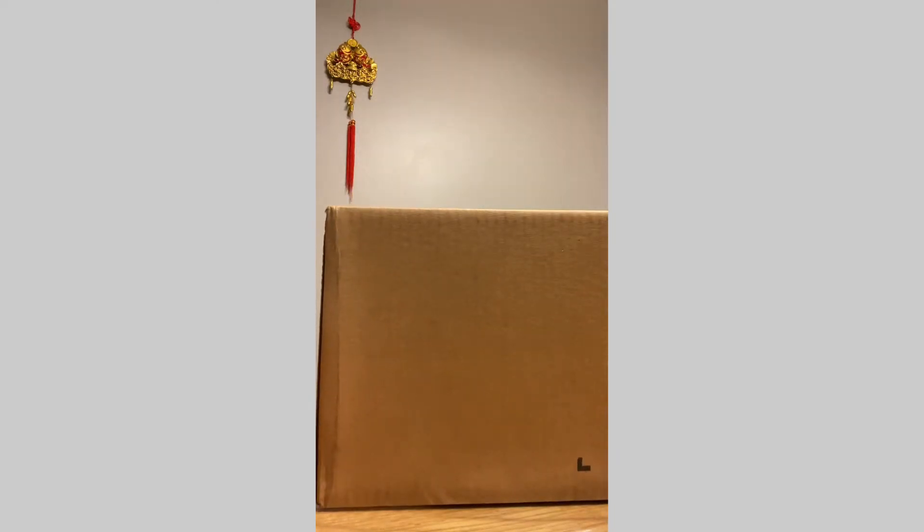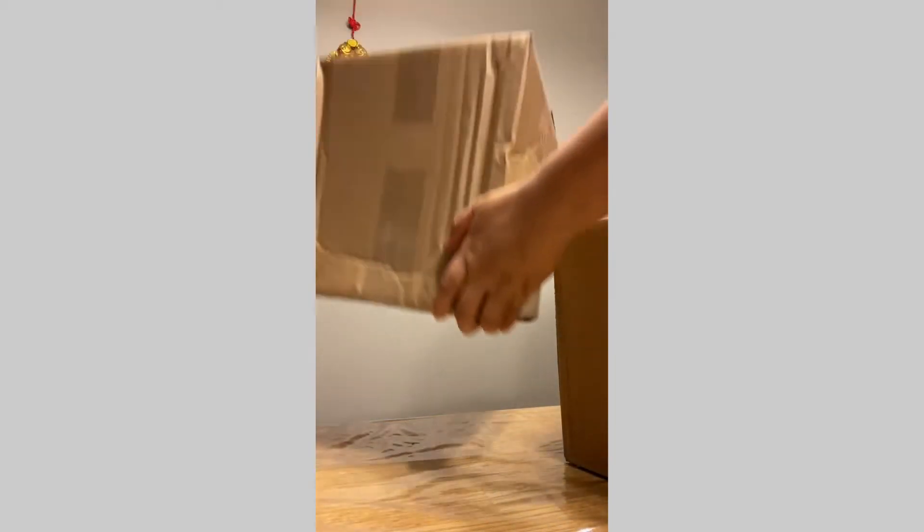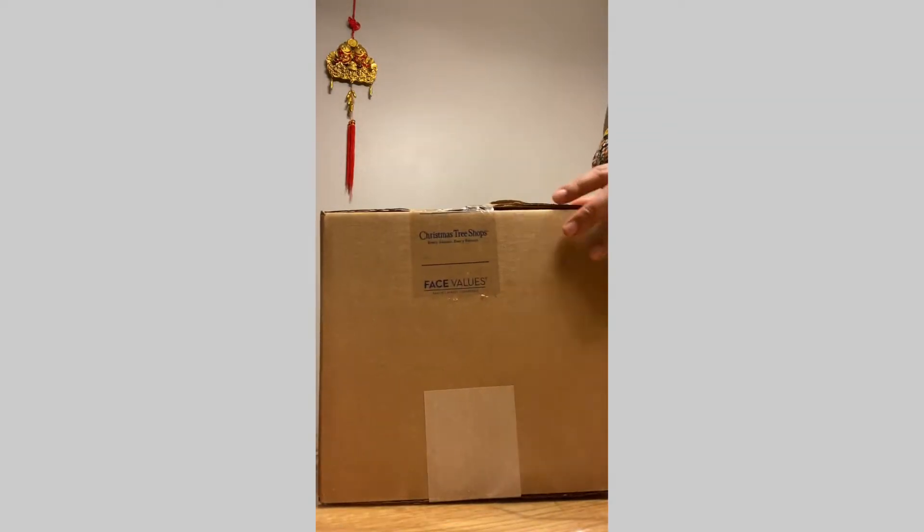I got my order from Bye Bye Baby, Bed Bath and Beyond - two boxes right here, and the other one is heavier. We're gonna do the unboxing.